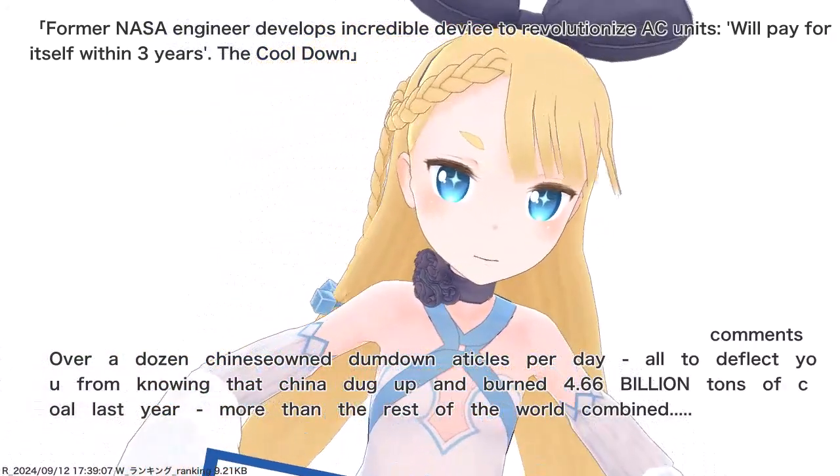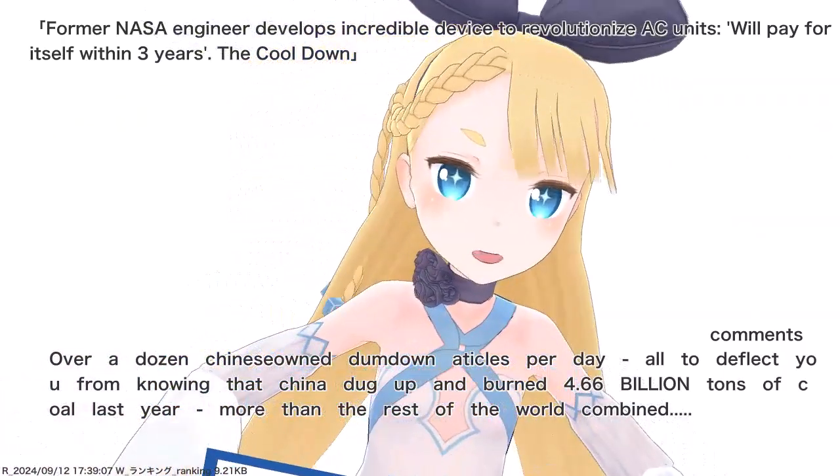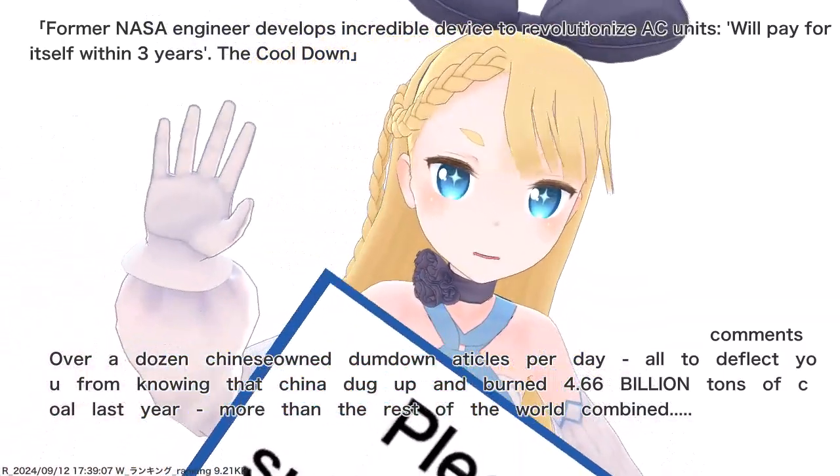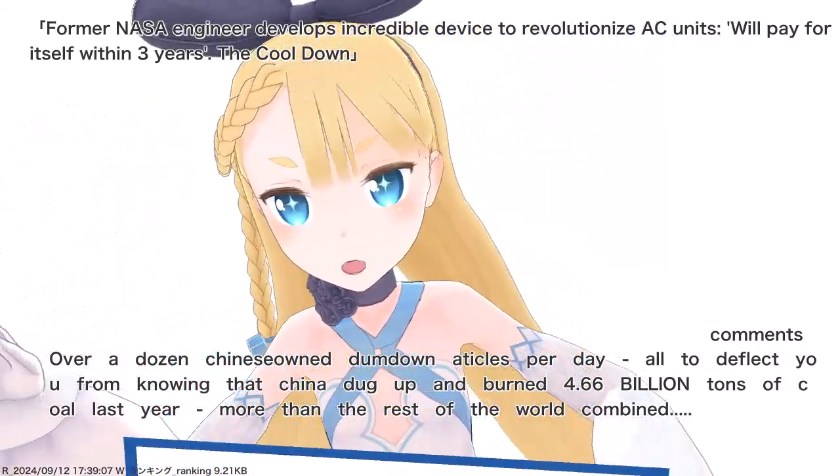I smell snake oil. Over a dozen Chinese-owned dumb-down articles per day, all to deflect you from knowing that China dug you. Pee and burned 4.66 billion tons of coal last year, more than the rest of the world combined.